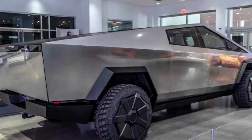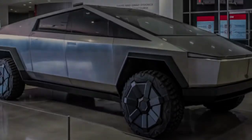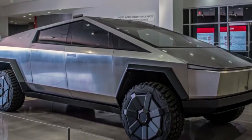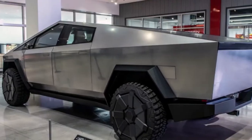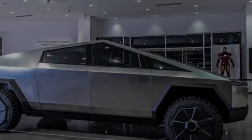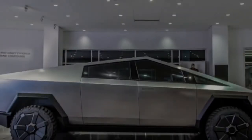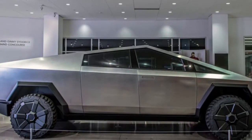At the point when the Tesla Cybertruck was unveiled way back in 2019, we half-jokingly said that we were trying to accept that the entire thing wasn't one major joke. Obviously it wasn't, yet the design was, and remains, so polarizing and unlike anything else that we couldn't quite make sense of it.